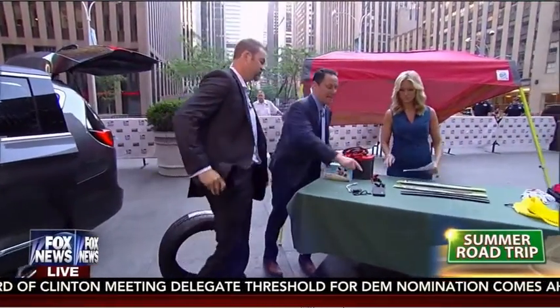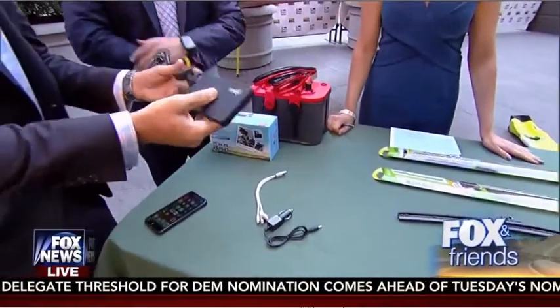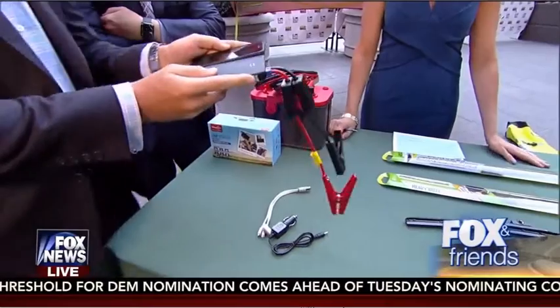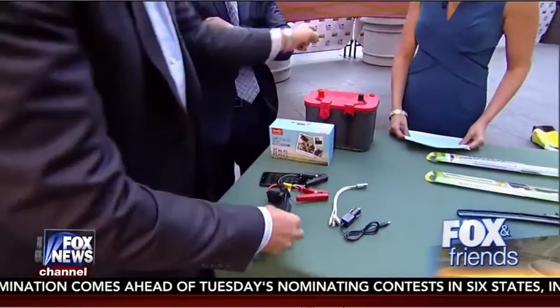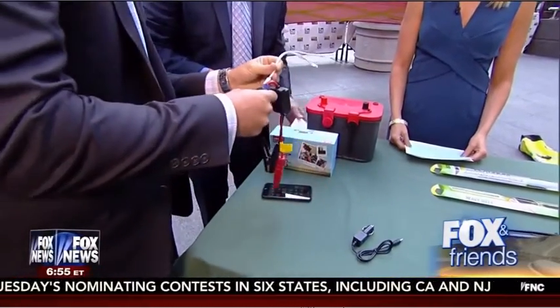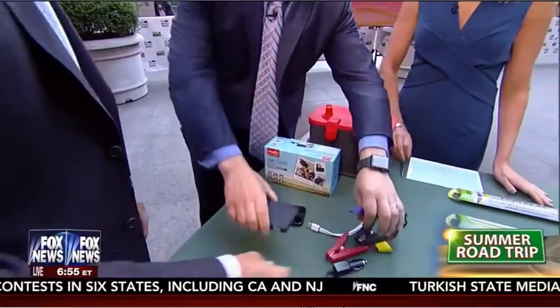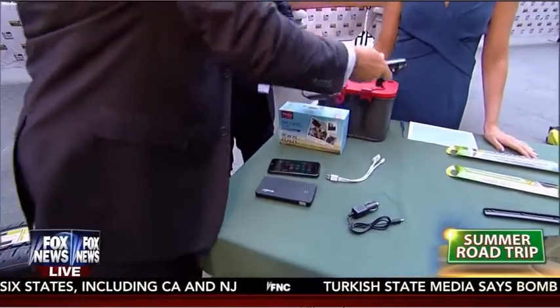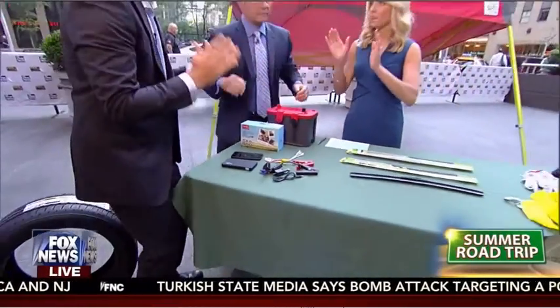If I could pick a favorite item, it had to be this — the Wego. This is the same size as my iPhone. This will charge your car and all of your connected devices. You can plug it into your vehicle, leave it in your car, it comes out, and all you have to do is walk up, charge your vehicle, and away you go in less than 15 seconds. And it's under a hundred bucks — $99.